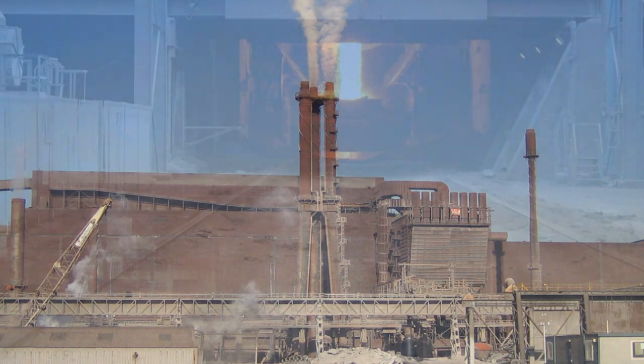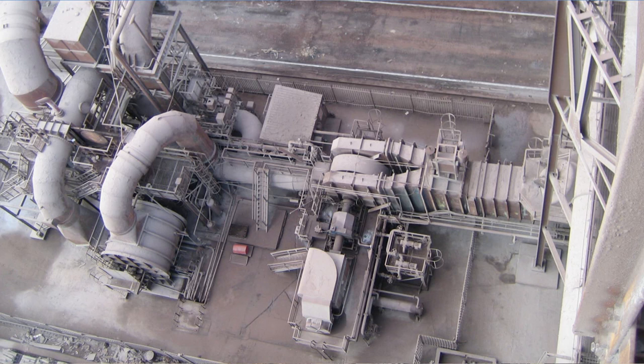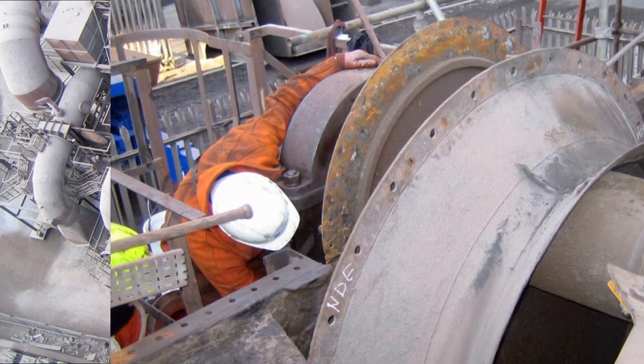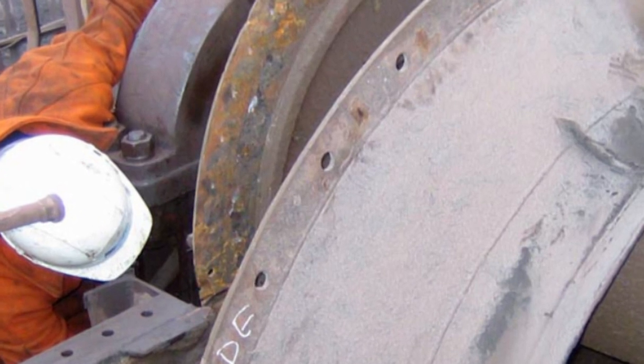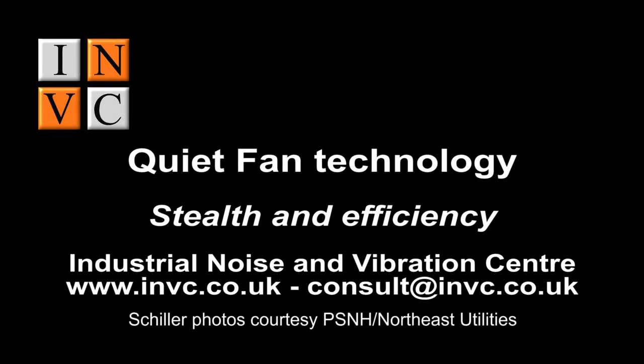Three variable speed 4MW fans at the Chorus Steelworks created a noise problem over a very wide area. QFT was chosen as the optimum solution, as conventional silencing would not only have cost about 10 times as much, but it would also reduce the efficiency of the fans. The modifications eliminated the problem by reducing the fan tones by some 12dB. Compared with conventional measures, the insert saved around 800k in capital and installation costs, and also reduced the running costs by around 200k per annum. Now that is elegant engineering, providing both stealth and efficiency.